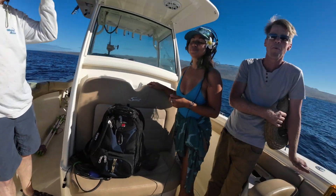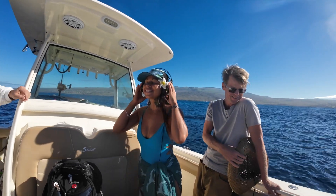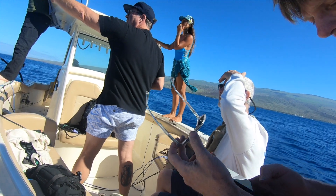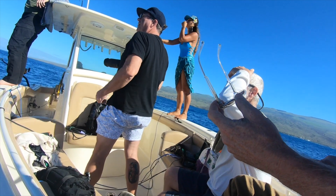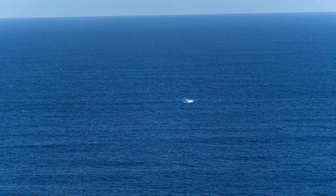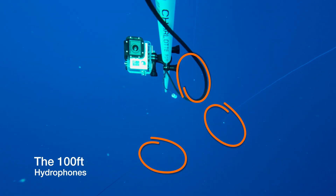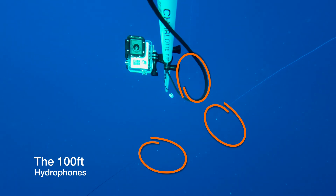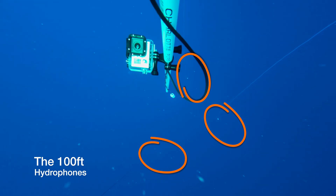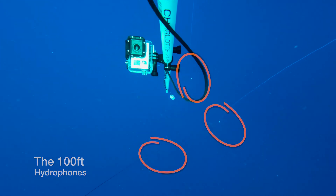Our whale expert smiled big-time as she listened over the headphones. Towards the end of a song, they emit a sound called the creaking door — they do that before they come up for air. After hearing it, we remained on the lookout for spouts. Based on these, we estimated that one of the whales was about a thousand feet away. After recording for about 90 minutes, we pulled the hydrophones in and jumped over the side. You could hear the whales just with your head underwater, and the action cameras picked it up as well.